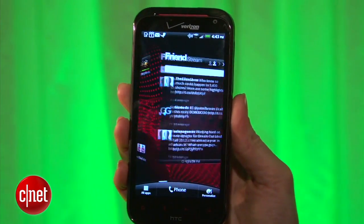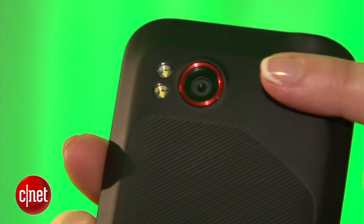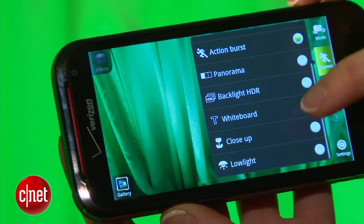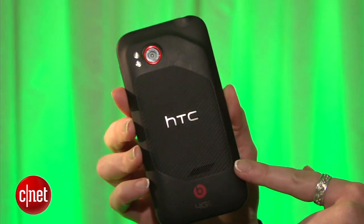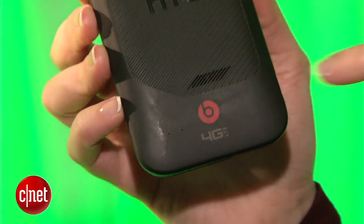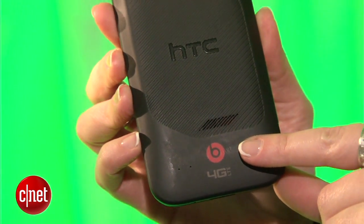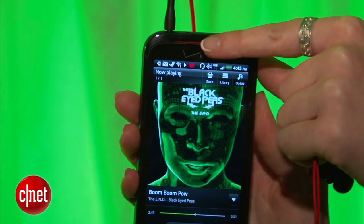The screen is a 4.3-inch high-definition 720p display — the first time you'll see that from HTC. The camera is 8 megapixels with flash and records at 1080p HD. The camera has extra features like action burst shots, slow-motion video playback, and it's designed to intake a lot of light for better low-light shots. It takes design hints from the HTC Incredible — a curved back with a soft textured finish and red highlights. The B stands for Beats Audio, with integrated Beats technology and included Beats headphones.